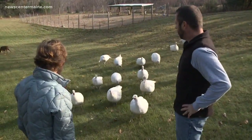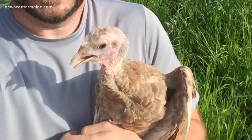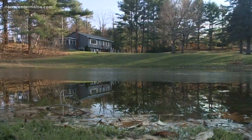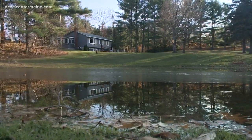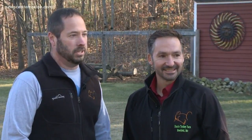It all started innocently enough. Jason and Chase Harris got four turkey chicks a few years ago. They raised them, discovered that they loved doing it, and realized they had the perfect spot for a turkey farm. They decided instead of mowing their backfield, they would raise turkeys. And just like that, the Harris Turkey Farm in West Newfield was hatched.